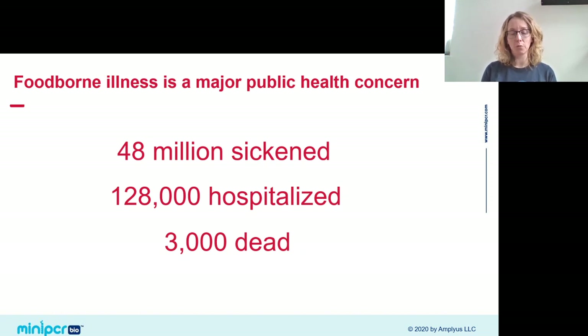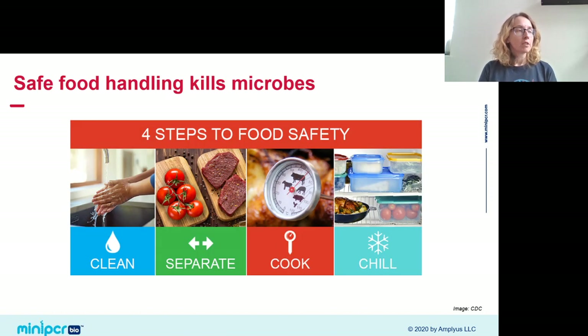Fortunately we have tools to combat foodborne illness — the rules we follow in our own kitchens. We wash our hands before preparing food, which physically sweeps away microbes. Soap disrupts the cell membranes of bacteria, killing them. We cook our food to kill microbes that might be growing on it. And we keep food in the refrigerator — chilling doesn't kill microbes, but slows their growth, preventing populations from getting too large.